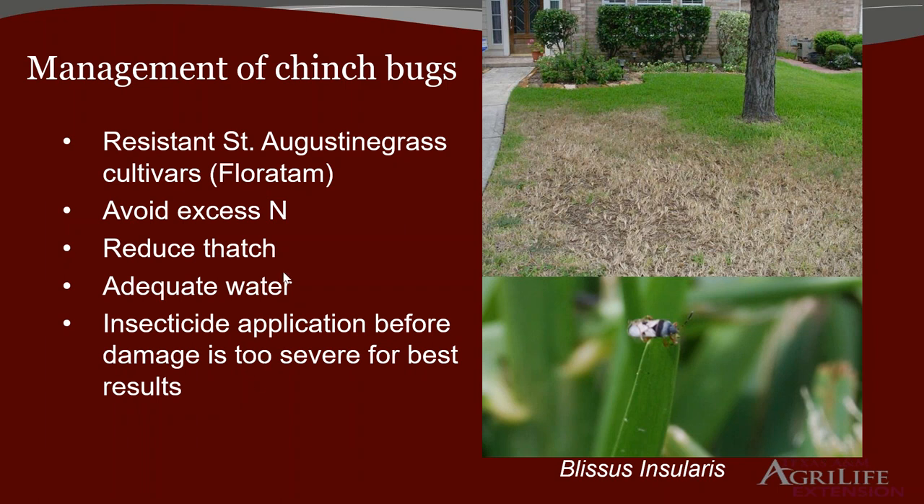This insect is gregarious — they group together and prefer hot spots in full sun, close to concrete. They relatively don't like shade under trees. They love open areas. So the patch starts from that hot spot and keeps increasing. It's kind of frustrating when at the end of summer you're losing grasses and it's too late. The stolons are already dead and there's nothing you can do about it at that point.